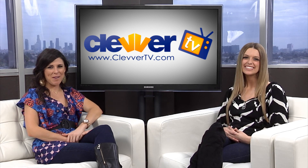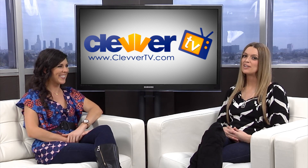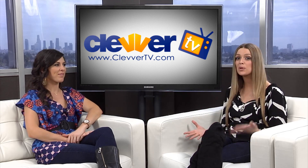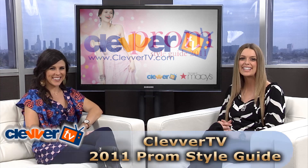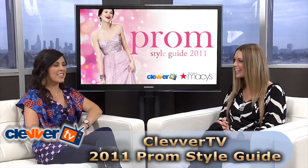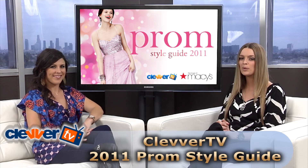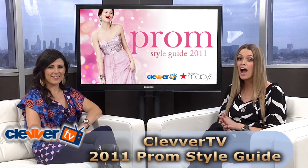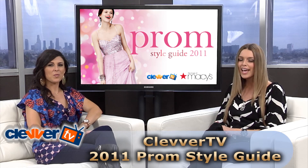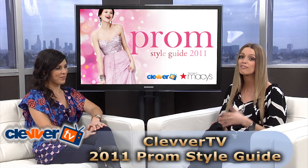Welcome back to Clevver TV. I'm Jocelyn Davis, coming to you from our Hollywood studio. And I'm Dana Ward, and we are so super excited to be bringing you guys the first episode of our Clevver TV 2011 Prom Style Guide. We are actually going to kick things off right now by taking a look at some of our favorite red carpet stars and showing all of you guys how to get that same exact look for your own prom.